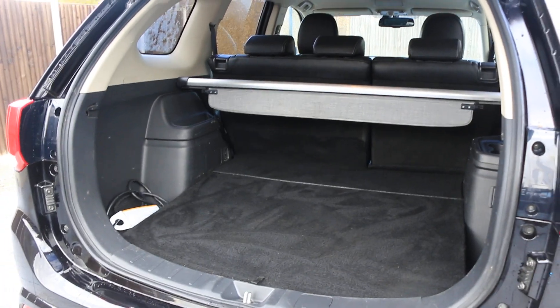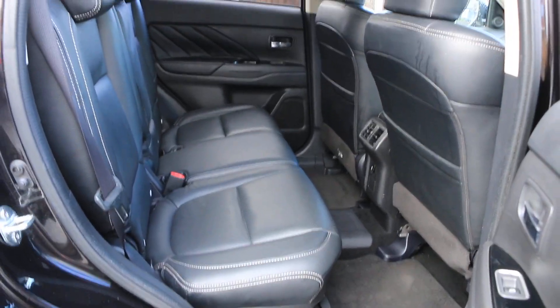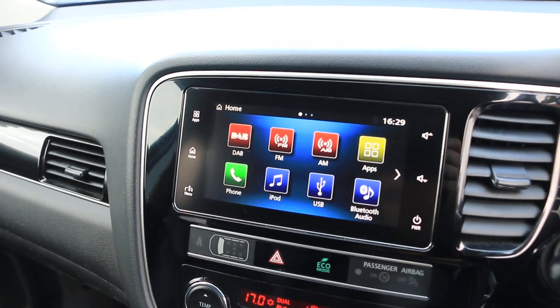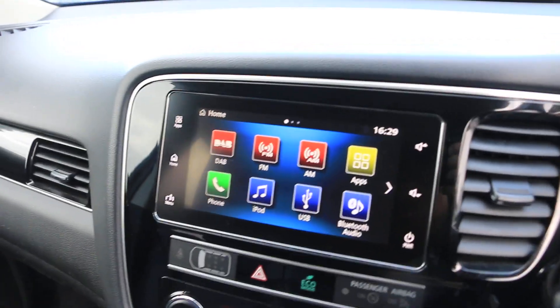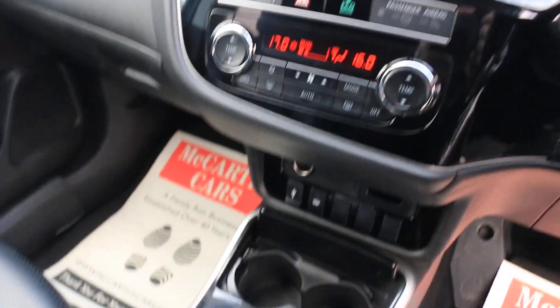Split folding rear seats, black leather interior, electric and folding mirrors. The car has DAB radio, reversing camera, and two-zone climate control air conditioning.